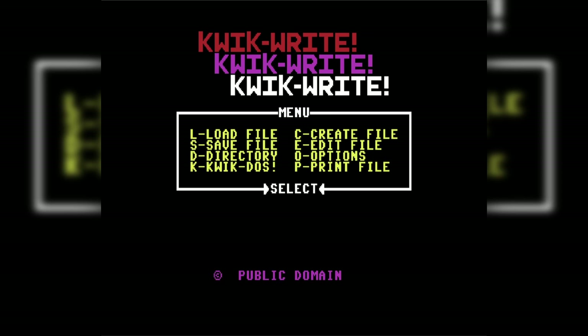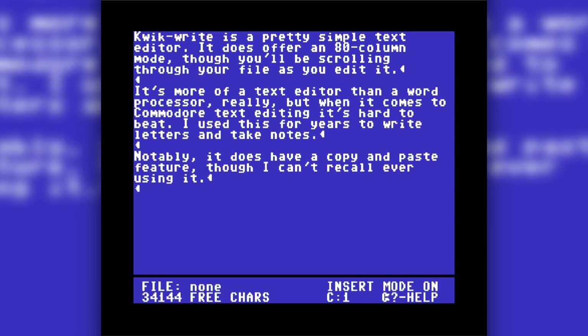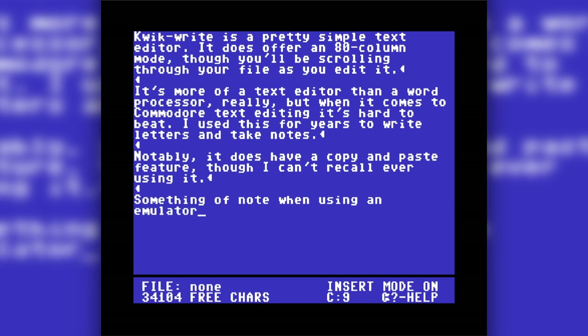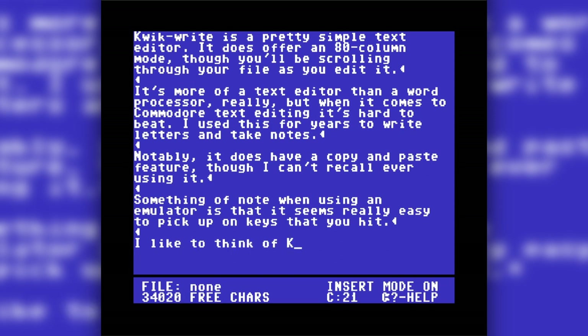QuickWrite. I used a lot of word processors on the C64, but QuickWrite is the most memorable, because it's what I used to craft my childhood letters to Nintendo. To their credit, the game counselors at Nintendo answered every single one of them. Alas, all those letters — both to and from Nintendo — are long gone. It was more like a text editor than a more powerful WYSIWYG word processor. It let me type words and send them to the printer, and that's all I wanted. As a grown-up, I'd find its limited formatting and lack of spellcheck infuriating. At least it had copy and paste.